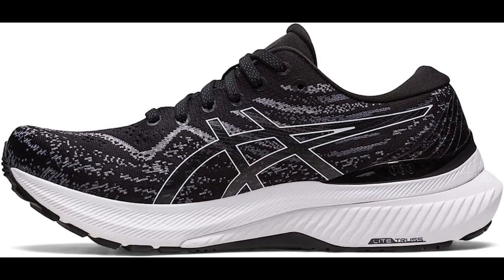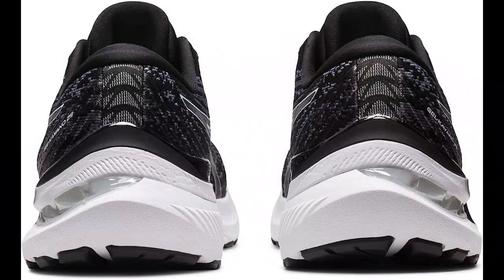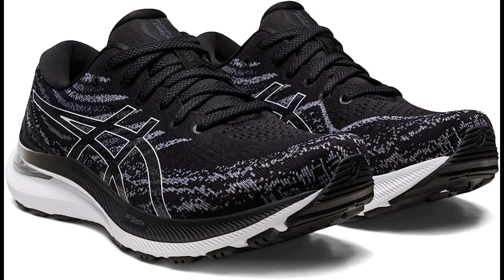Comfort. The shoe has a FluidFit upper that conforms to your foot for a comfortable and secure fit. It also has a Comfort Dry X40 sock liner that helps wick away moisture and provide additional cushioning.